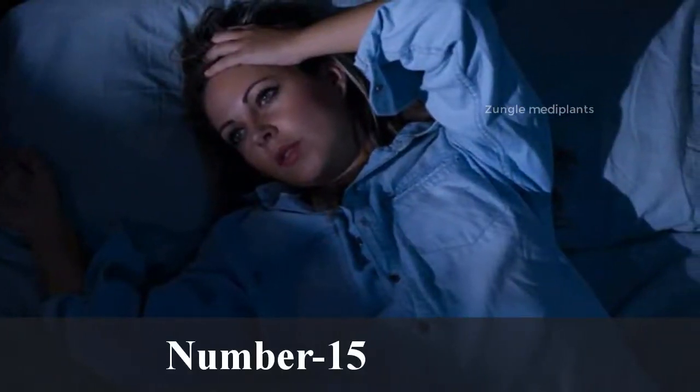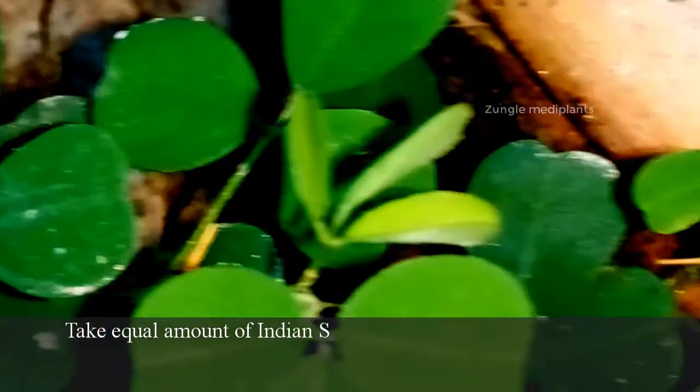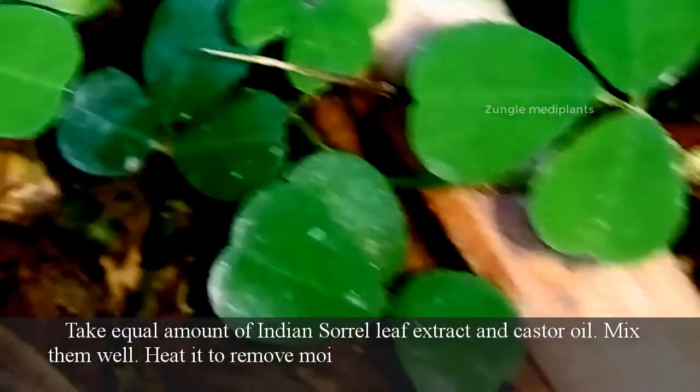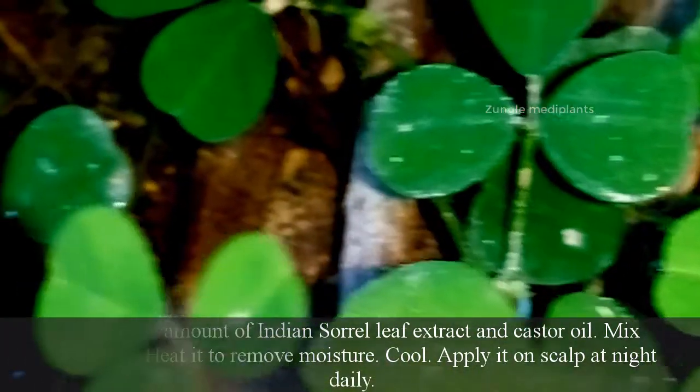Number 15. Insomnia: Take equal amounts of Indian sorrel leaf extract and castor oil. Mix them well and heat to remove moisture. Cool and apply it on the scalp at night daily.